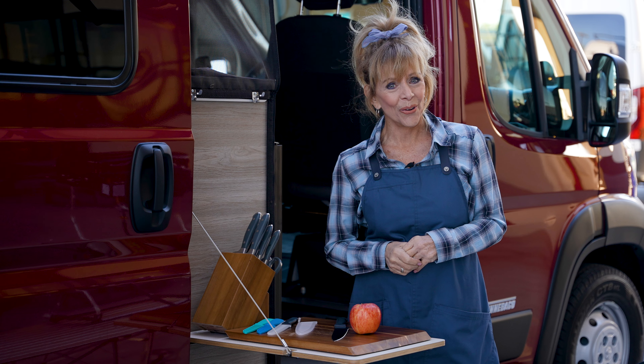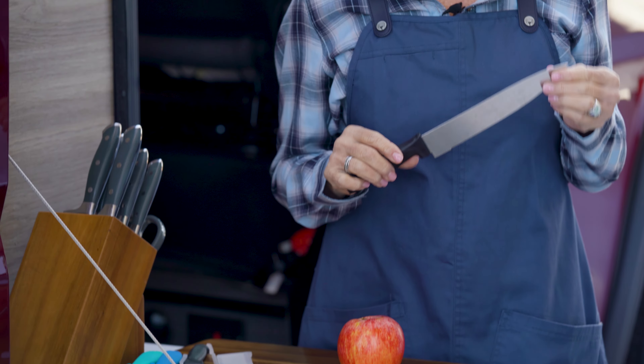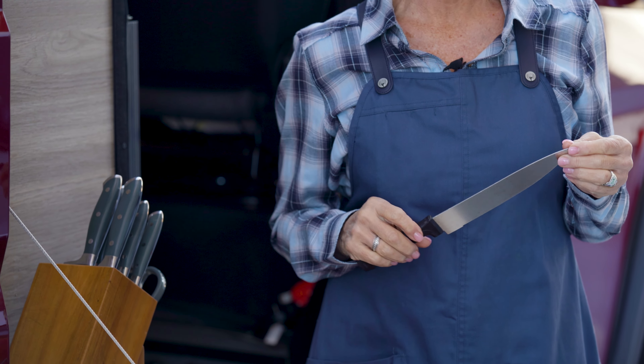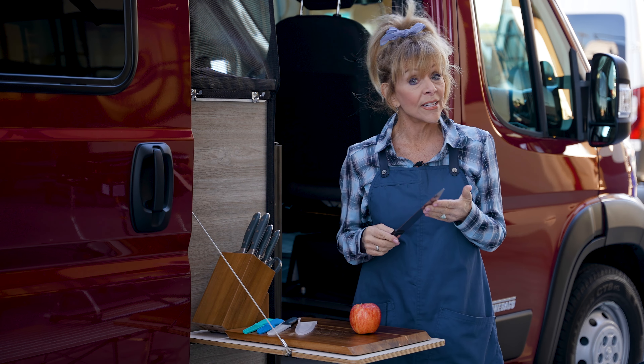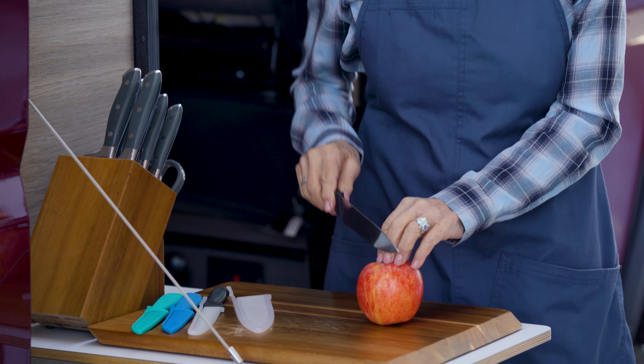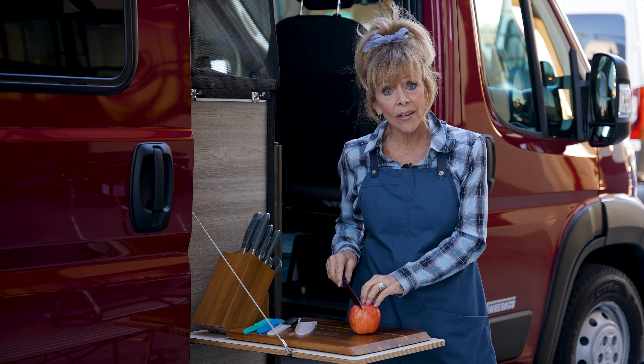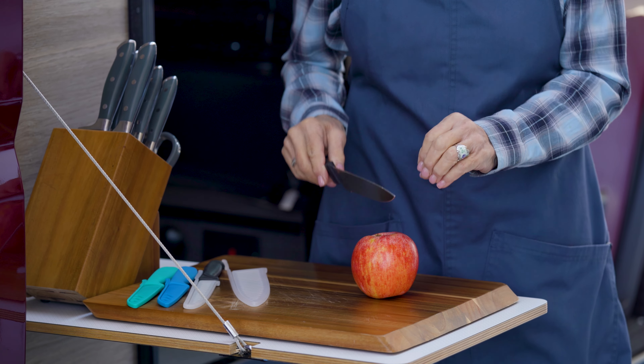Here's an RV lifestyle tip for you. The most important tool you have in your kitchen is the knife. But did you know that most knife accidents happen with a dull knife instead of a sharp one? That's because it takes a lot more effort to cut food with a dull knife, and that unnecessary pressure can actually cause the knife to slip off the food and into your fingers.